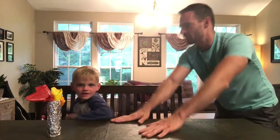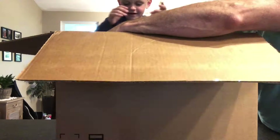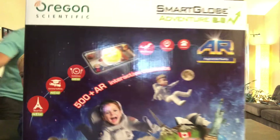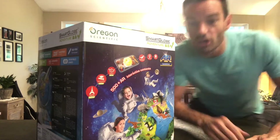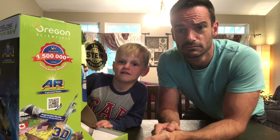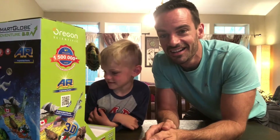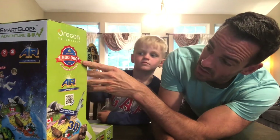Let's see what the surprise is. What is this? A globe! This is the Oregon Scientific Smart Globe. This is amazing. It says 'We make learning fun.' Sold over 1.5 million units.